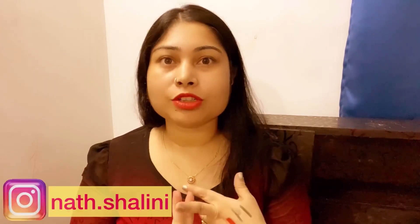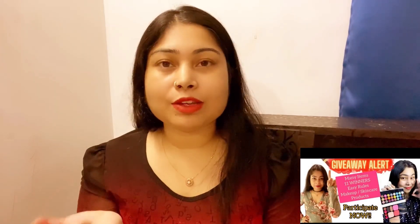Hey guys, welcome back to my channel Shalini's Collection. I'm Shalini and today's video is a spit and unboxing video, but it's a very small unboxing. I ordered two products which I'm going to keep in my giveaway. I told you in my giveaway video that I'm going to give away the lipstick I'm going to order myself and share it with you.